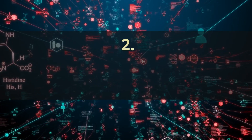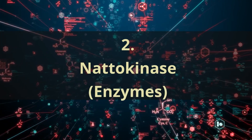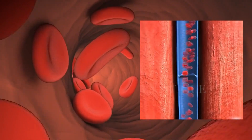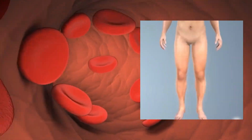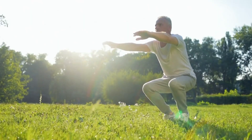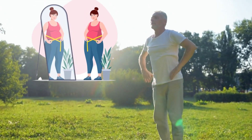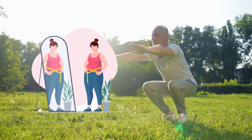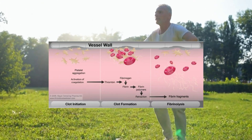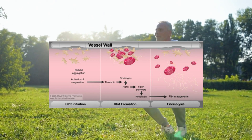Number 2: Nattokinase Enzymes. Throughout your life, your body engages in a continuous cycle of generating and disintegrating blood clots, particularly within your blood vessels. Regrettably, as we age, grapple with weight gain, encounter liver issues, or undergo hormonal shifts, our bodies encounter challenges when it comes to breaking down clots — fibrinolysis.